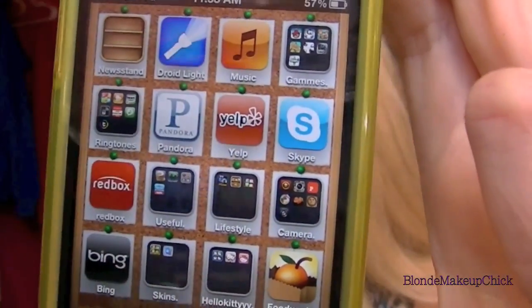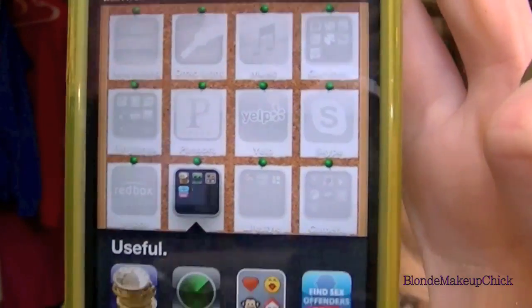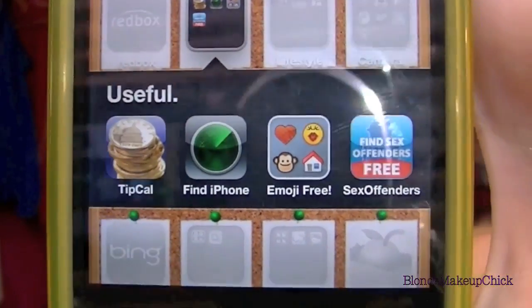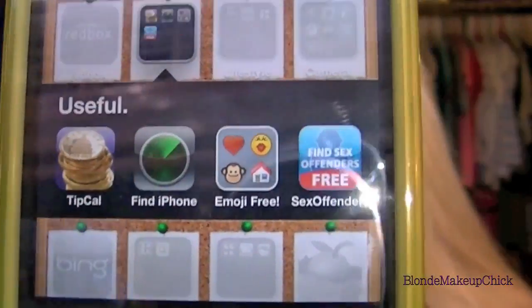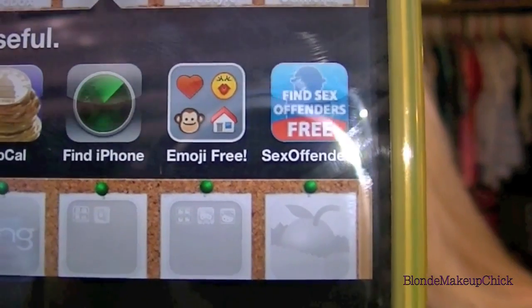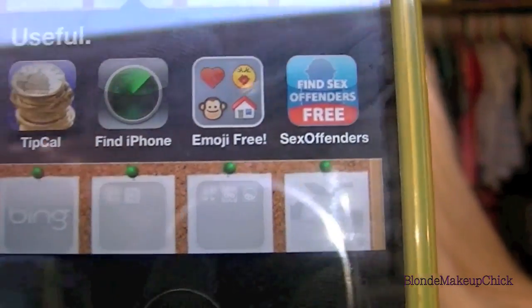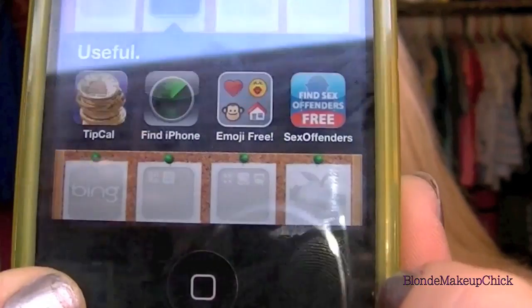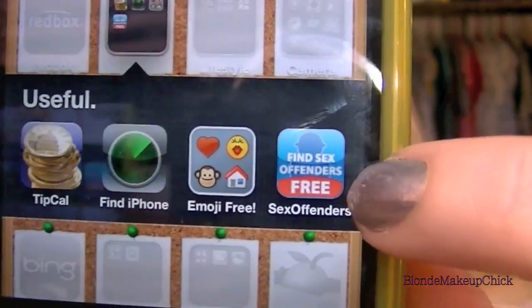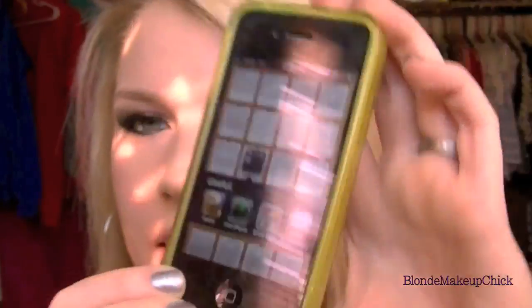Yelp is a really good app to find restaurants, gas stations, and pretty much anything around your area or where you are. Then the next is Skype, which I use to Skype with my boyfriend. Then Redbox — I love Redbox. The next folder says 'useful' — I have a tip calculator, the Find iPhone app, which I haven't used yet, and then I have Emoji free, which makes it so you can text these little icons — a lot of cute ones — to people who have the iPhone as well. And this one is for sexual predators — it just comes in handy if you are in an area and you might need to know how many there are.